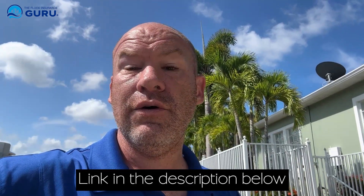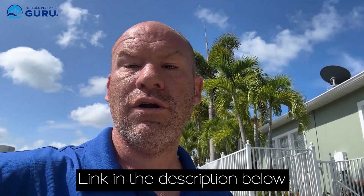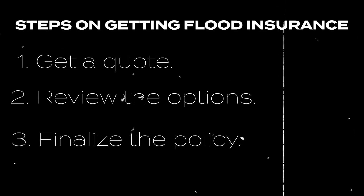You can learn more about flood zones by clicking the link in the description and downloading our guide built just for homeowners and real estate investors. If you're ready to get a flood insurance quote, it's easy — click in the description, follow three simple steps: get your quote, review your options, finalize your policy. Typically within about 24 business hours. I'm Chris, the Flood Insurance Guru — thank you for watching today's video on flood zones in Florida.